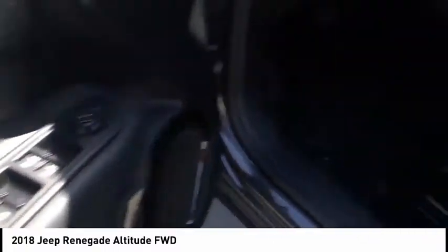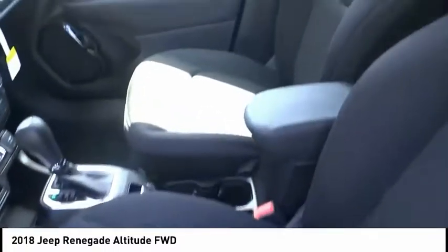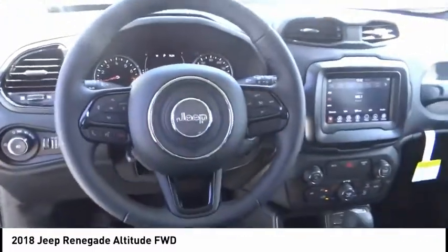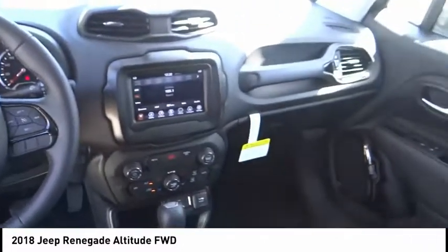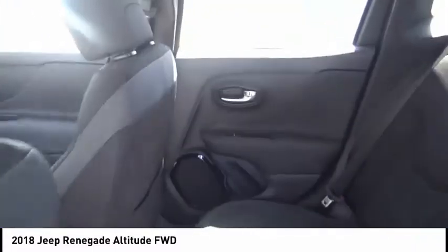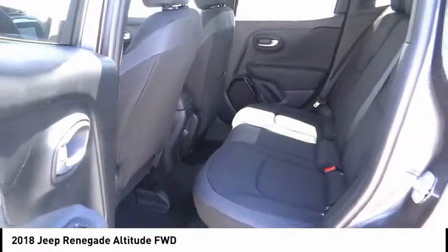It has a capable command center with the tools you need for discovering everything that's out there, and is priced below $30,000. This vehicle has less than 100 miles. Here are some of this vehicle's great options: backup camera, steering wheel audio controls, keyless entry.